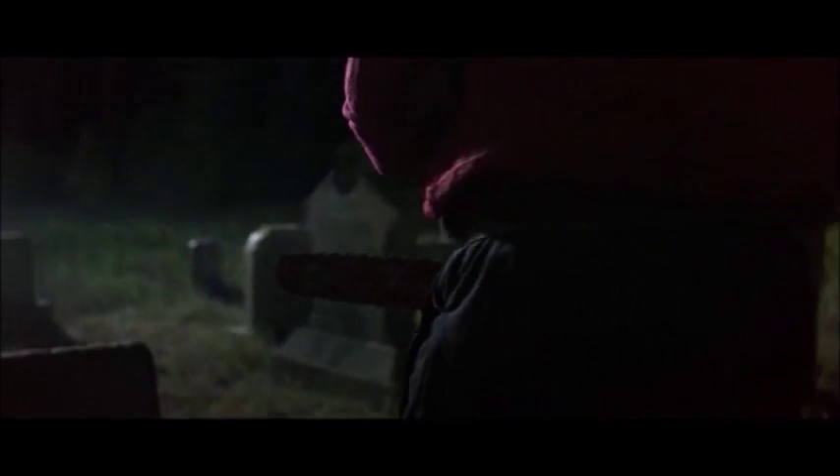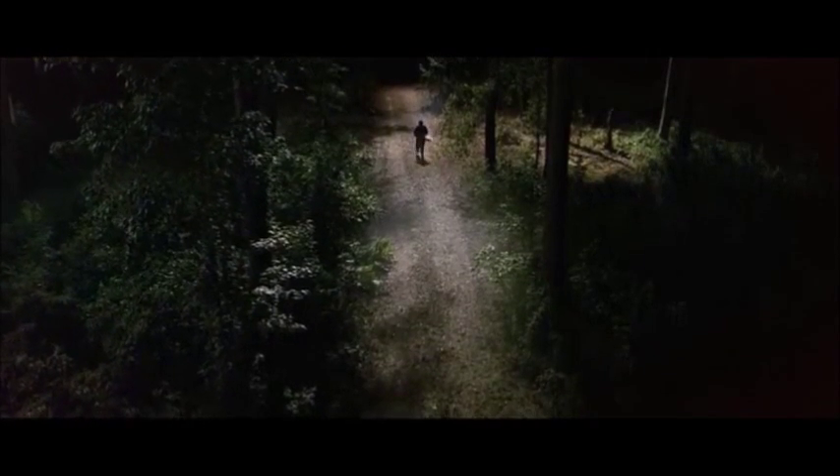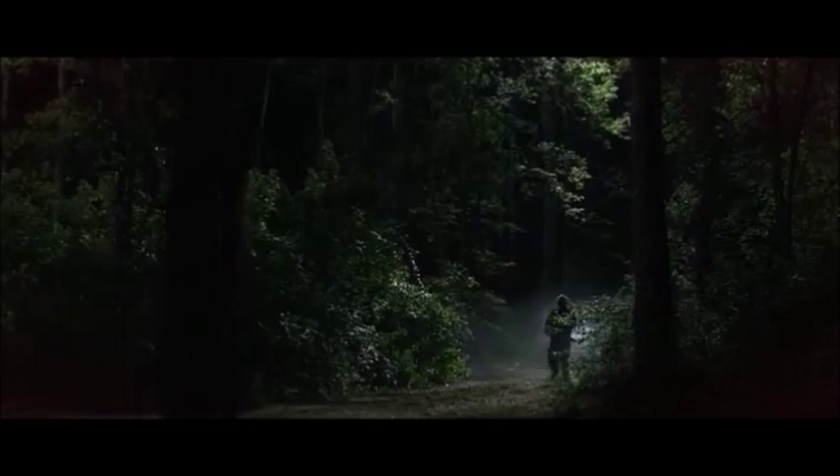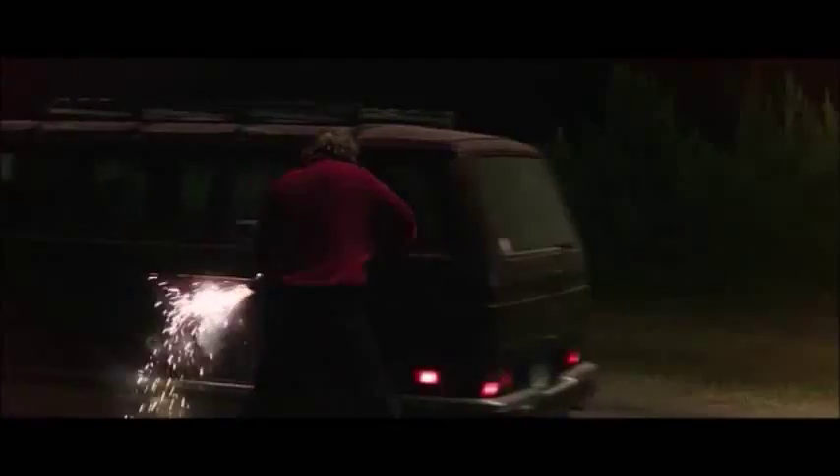With up to 20% less fuel consumption and 75% less exhaust emissions, our famous X-torque engine technology still provides more power when you need it most. You simply cannot get a better machine for value than the Husvana 550SP.